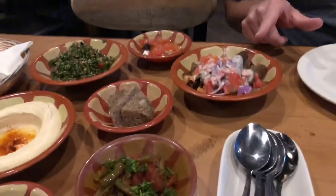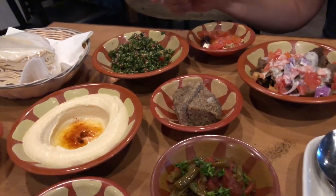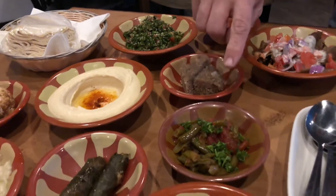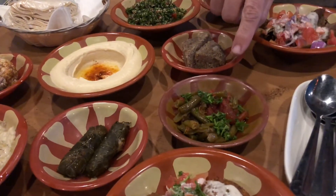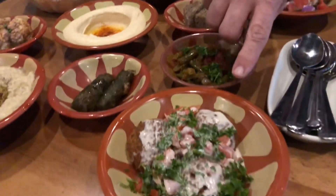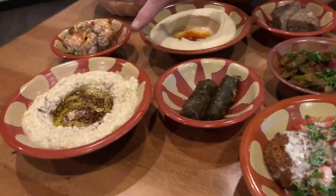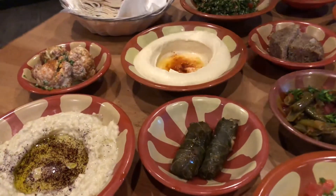Okay so this is the hero, this is the olive and feta tabbouleh, big kibbe — she gave this to me but I don't remember what it is, it's like green beans. Falafel, grape leaves, baba ghanoush, hummus, and fried halloumi.